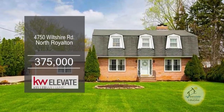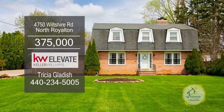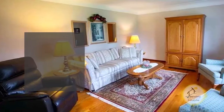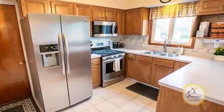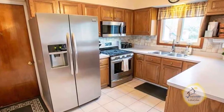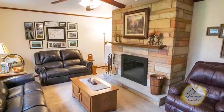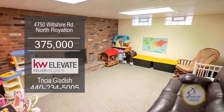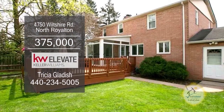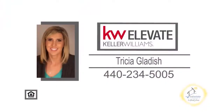This condominium in North Royalton offers four bedrooms and two and a half baths. The floor plan features a spacious living room and formal dining room. The large eating kitchen includes all the appliances. The family room is accented with a brick, wood-burning fireplace. The finished lower level has another fireplace. In the backyard, you'll find a deck off the sunroom. For a private showing, contact Tricia Gladish.